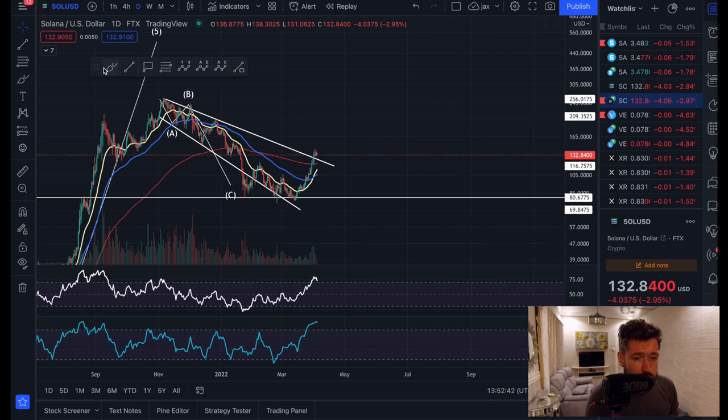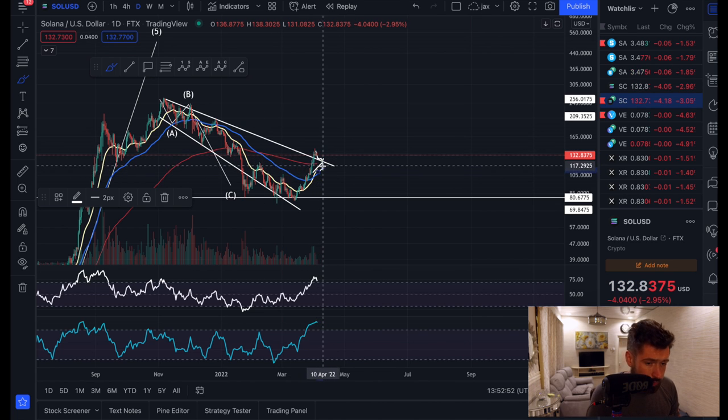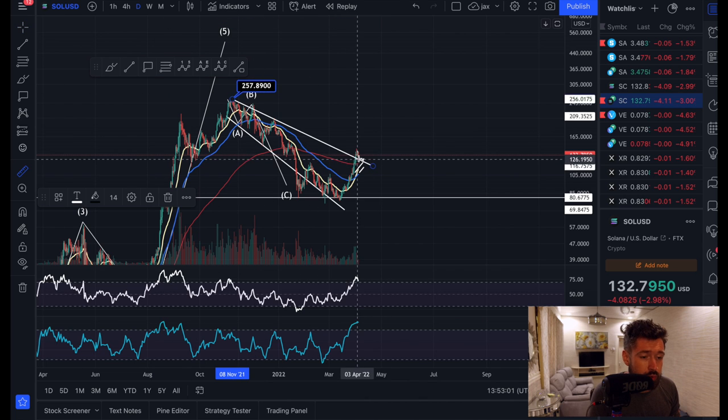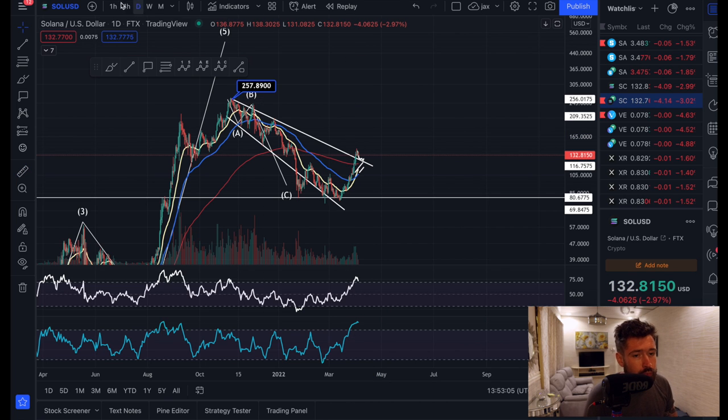Absolutely massive pattern. So if we're able to hold above it — if we do sell off here but hold the support of the descending broadening wedge — and allow the EMAs to catch up to the candles, we have a technical target all the way up to the top of the wedge at $257. That could be a massive trade opportunity of 103%.